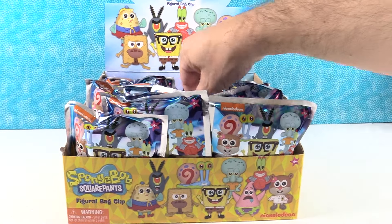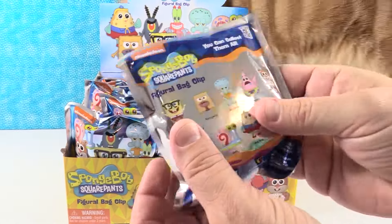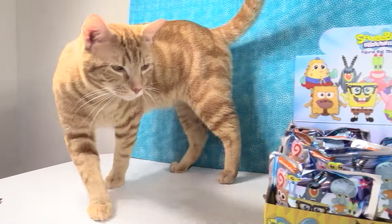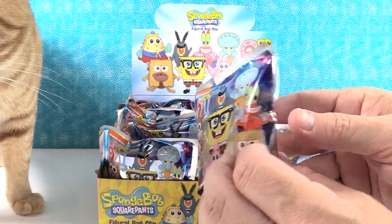Hang on. We've got a cat on our table here trying to go behind the display. This is our new cat, Jack. There he goes. Bye Jack. Hi Jack. Hello everybody. Okay, so he wants to check out Spongebob. Yes, he does.